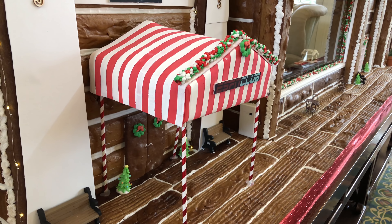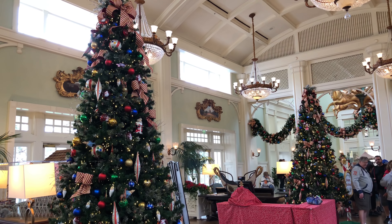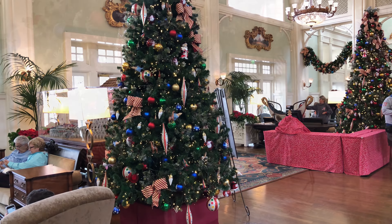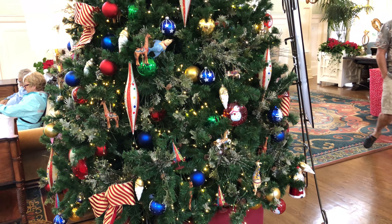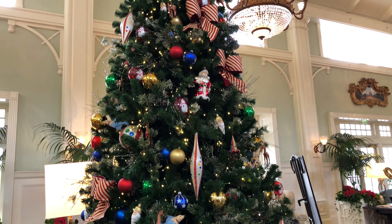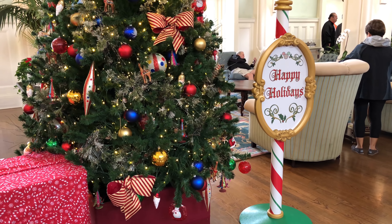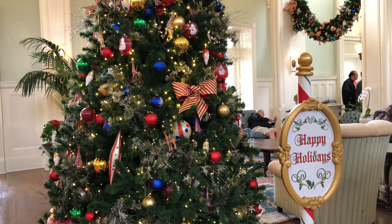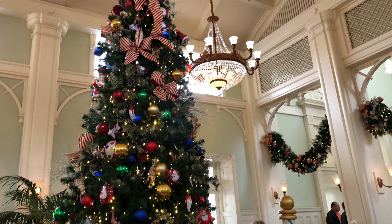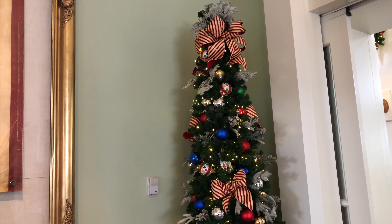They've even got decorations on the gingerbread house ESPN Club, and there you can see some Christmas trees right next to the gingerbread house. There are a lot of neat ornaments and things kind of leading towards the theming of the boardwalk and the Coney Island theming here. There's a happy holiday sign which is present in a lot of the resorts. These trees and even the garlands are so colorful, really adding to the carnival kind of atmosphere of this particular resort.